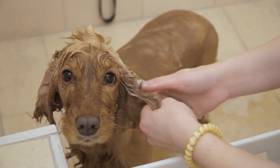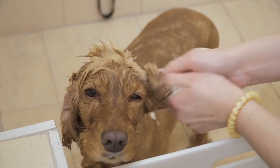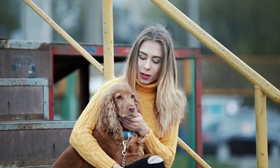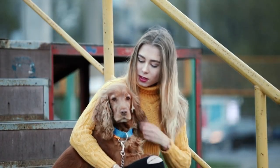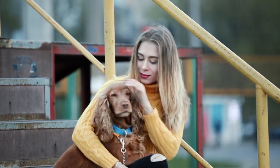Cocker Spaniels can also be prone to certain health issues, such as ear infections, hip dysplasia, and eye problems. Regular visits to the veterinarian and a healthy diet can help prevent these issues and ensure that your Cocker Spaniel lives a long and healthy life.